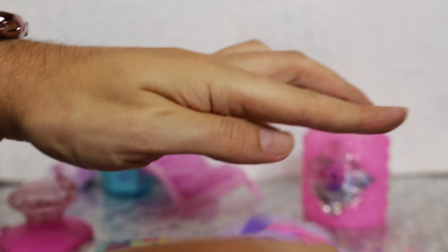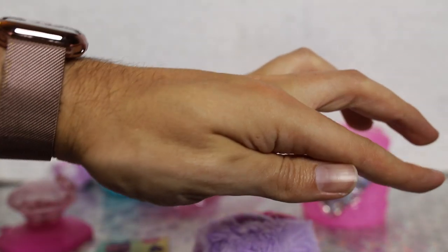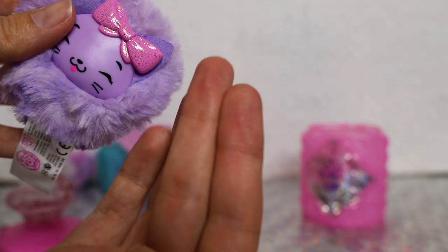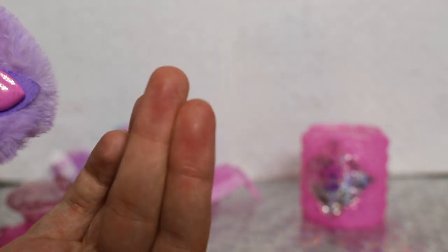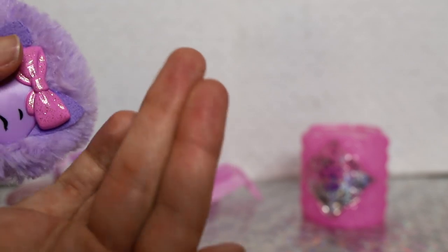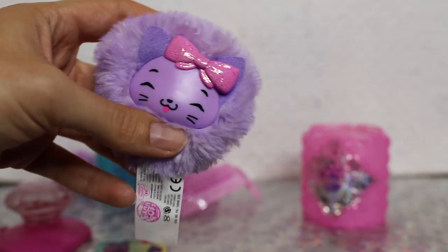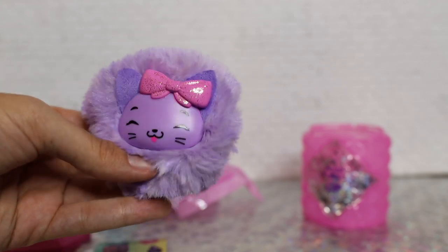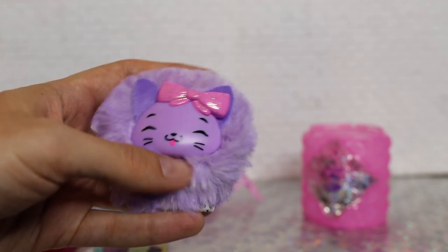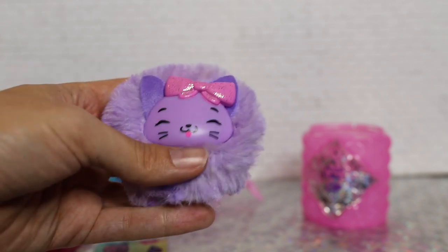After you massage and knead the cheeky puff a little bit, you just kind of rub it on your skin. You can catch little bits and pieces of shimmer. It's really subtle — it's almost just a cute little plush that can give you just a little bit of body shimmer. Nothing too strong.